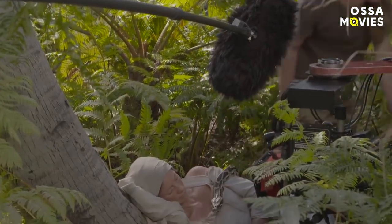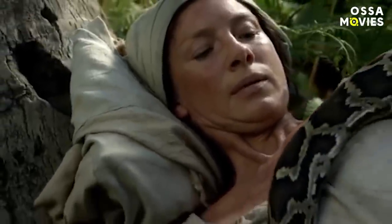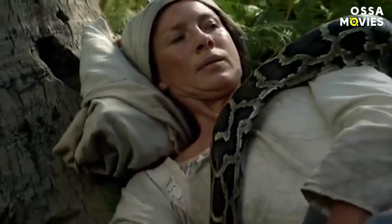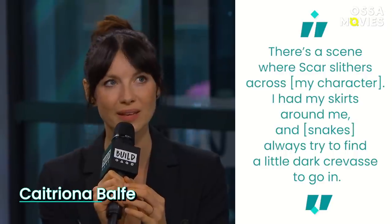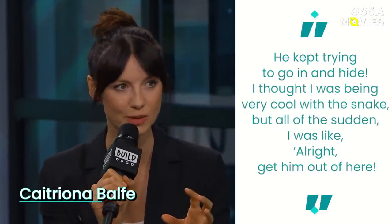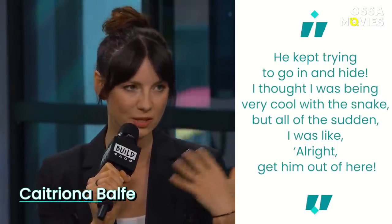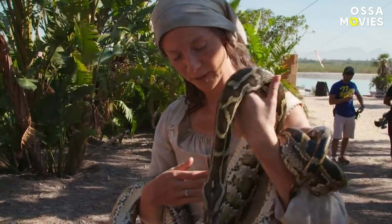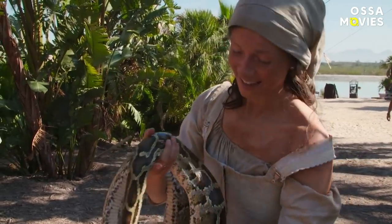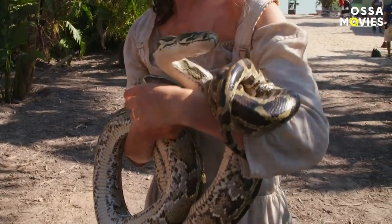The snake was just as real as the maggots. According to producer Tony Graffia, the five-foot python was named Scar and was flesh and blood. Caitriona Balfe said there's a scene where Scar slithers across her character — she had her skirts around her, and snakes always try to find a little dark crevice to hide in. He kept trying to go in, and though she thought she was being cool with the snake, she eventually said, 'Alright, get him out of here.' Balfe joked that Scar is her favourite co-star — Scar doesn't talk back and doesn't eat her snacks.